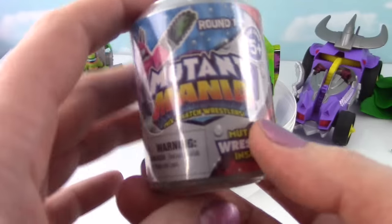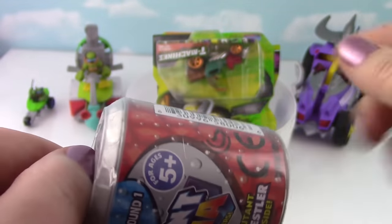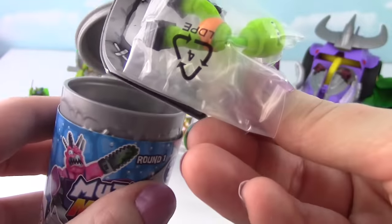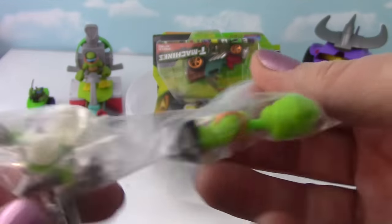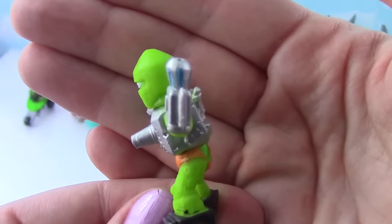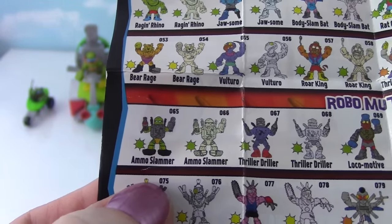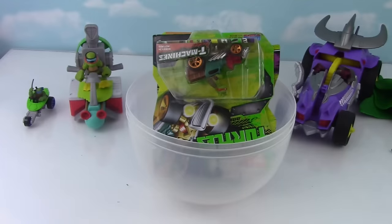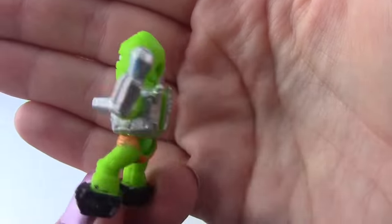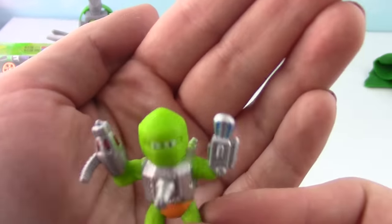Check it out! Speaking of Teenage Mutant Ninja Turtles, it's Mutant Mania! Maybe we can add our little Mutant to the back of Shredder's Cargo Hold! Time to pop it open! It's even green, like a turtle! Let me put it together! I think it's pretty cool that we got this mutant considering the show — he's green and he almost looks like a turtle! It looks like we got Ammo Slammer, number 065! He's a Robo Mutant! He has some crazy arms and hands! Stay away from Shredder's car, dude — he might get you and put you in his cargo trunk! He got me! Save me! Well, you can't say I didn't warn him!